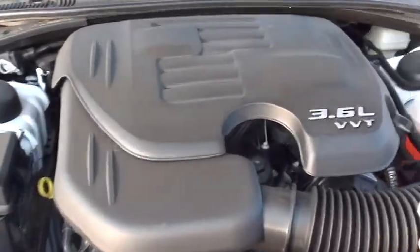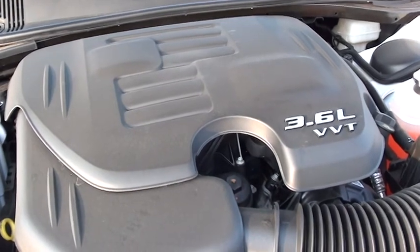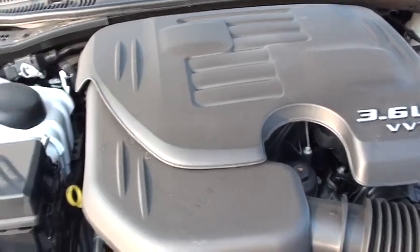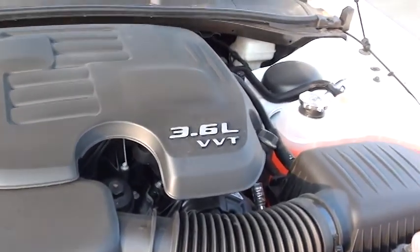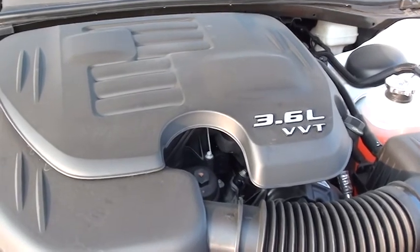Here sits a 3.6 liter variable valve timing engine — it actually came out last year. This is the engine we're putting in all our vehicles now. As soon as it came out it was rated on Ward's Top 10 Engines, which is a very prestigious award. It pushes out 305 horsepower, 268 foot pounds of torque, and it's also going to give you 39 miles to the gallon on the highway, which is very welcome nowadays. So that's obviously a great perk.